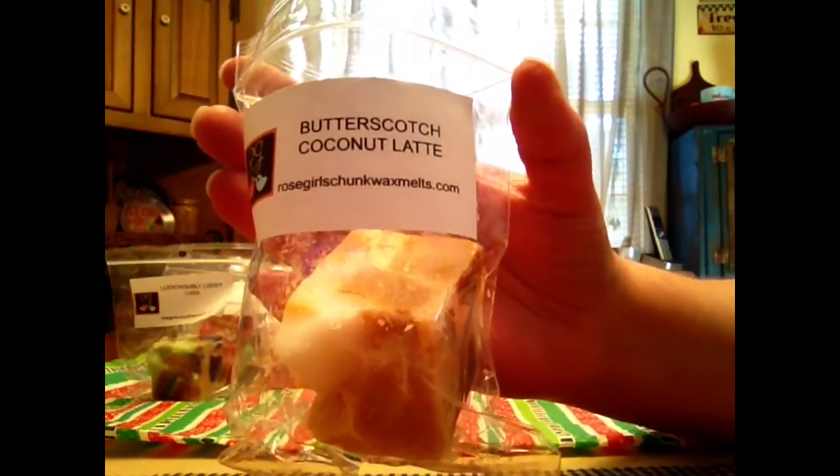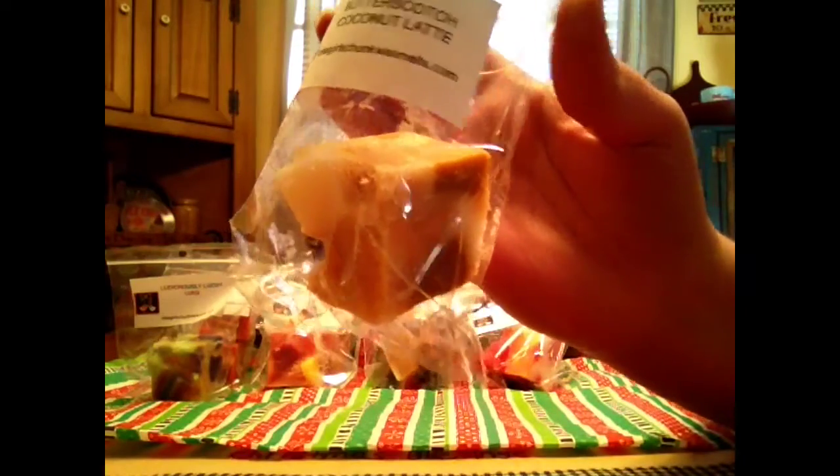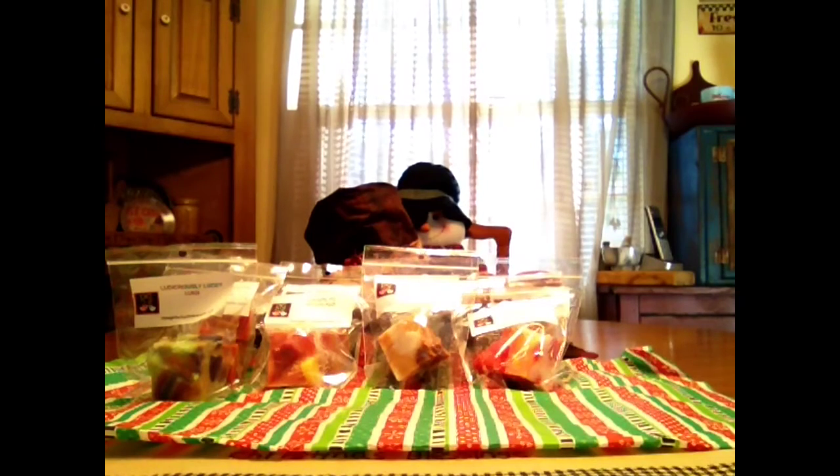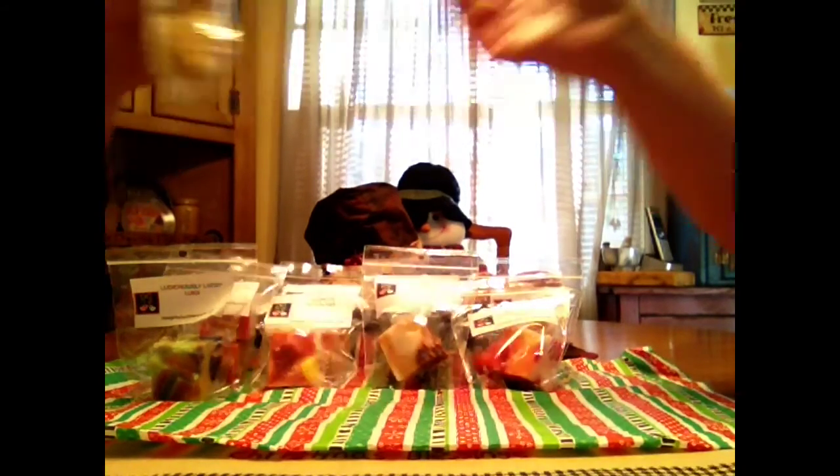Butterscotch Coconut Latte. Can it get any better than that? Butterscotch and coffee — and coconut, let's not forget the coconut. That is heaven in wax. That is just beautiful. You get the coconut, you get the butterscotch, you get the coffee, and it's not too much of one note — they're in perfect harmony. It's awesome. It smells pretty good. I love that one. I'll give it a pretty good — well, I gave it an awesome.